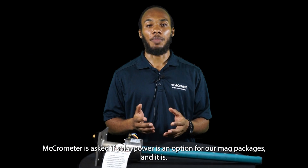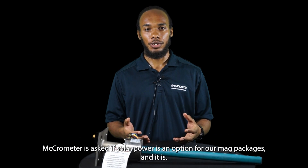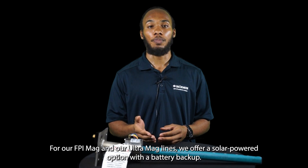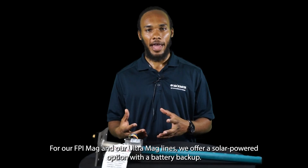We offer a solar-powered option for our MAG packages. For our FPI MAG and our Ultra MAG lines, we offer a solar-powered option with a battery backup.